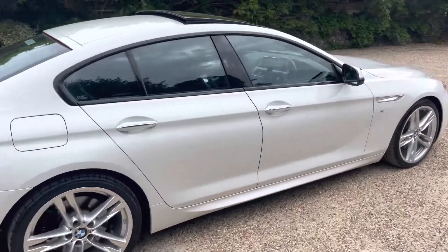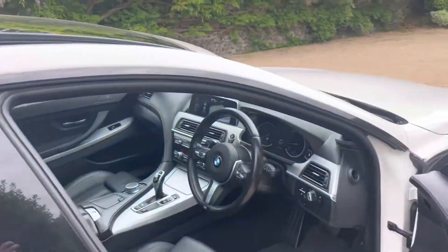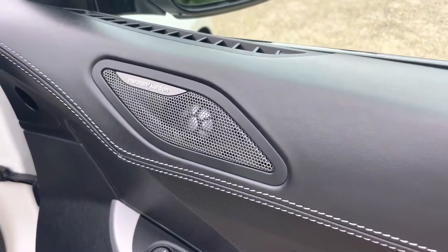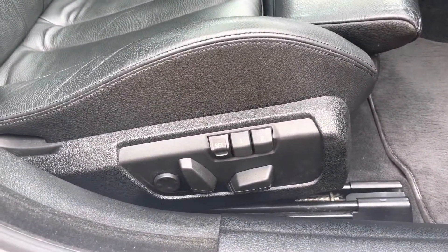On the inside, more of the same in terms of the condition of the car — it's been beautifully well looked after. We have Harman Kardon Hi-Fi, electric folding mirrors, electric memory seats with lumbar support, and a head-up display.